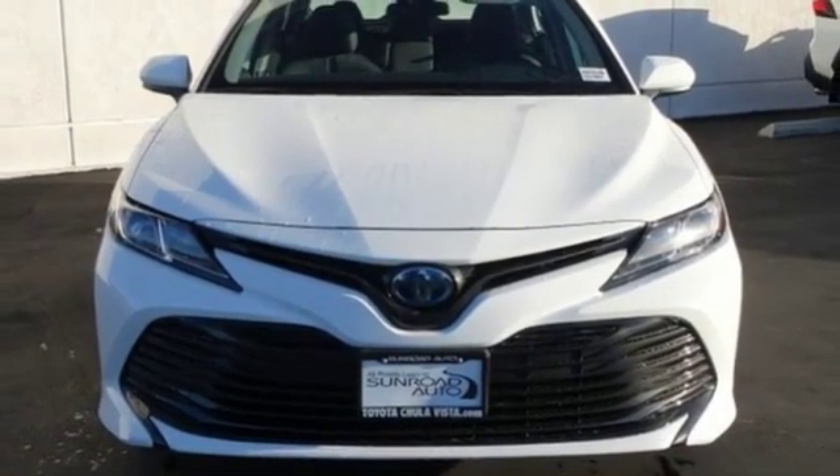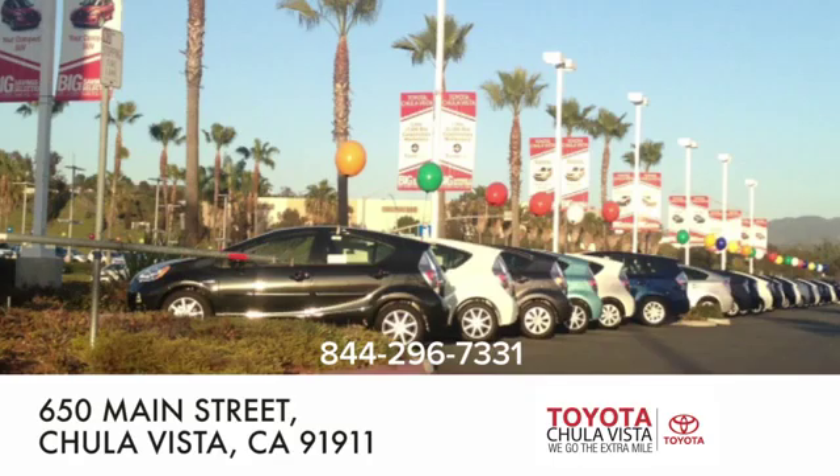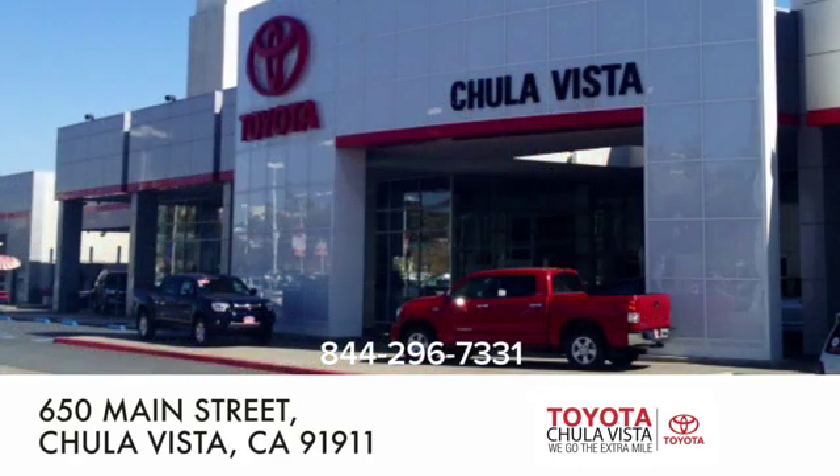The time is now — see it for yourself today. Call, click, or stop in to Toyota Chula Vista. We are conveniently located off the 805 and Main Street exit at 650 Main Street in Chula Vista, California.